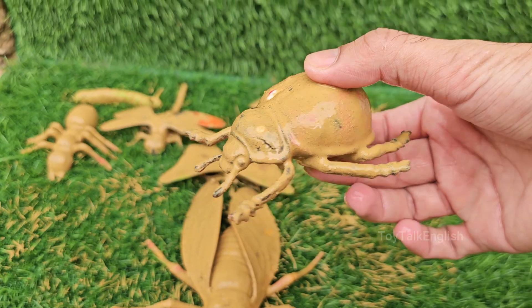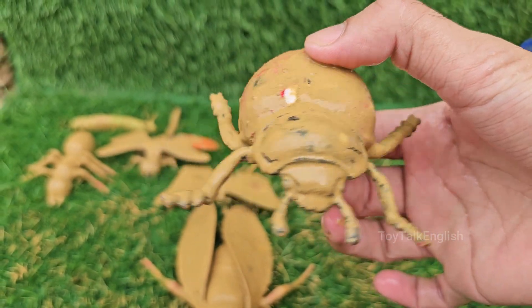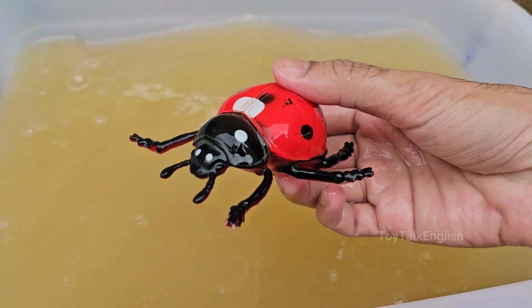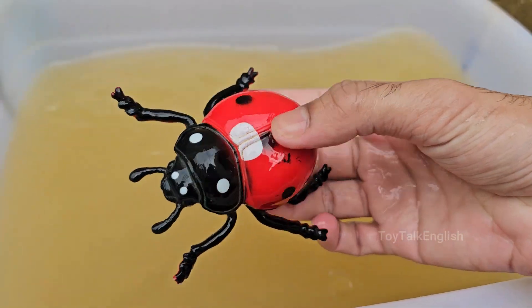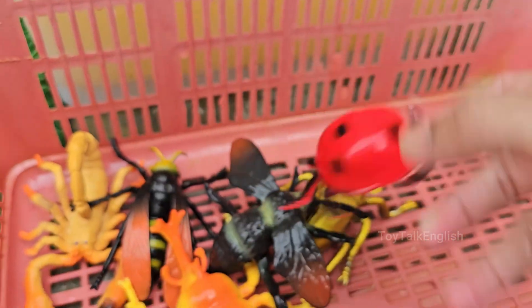Ladybugs belong to the family Coccinellidae, which makes them a type of beetle, not a true bug. Their shiny, round winged cases — called elytra — protect delicate flying wings folded underneath. Ladybugs' bright red or orange color and black spots act as warning coloration, known as aposematism.